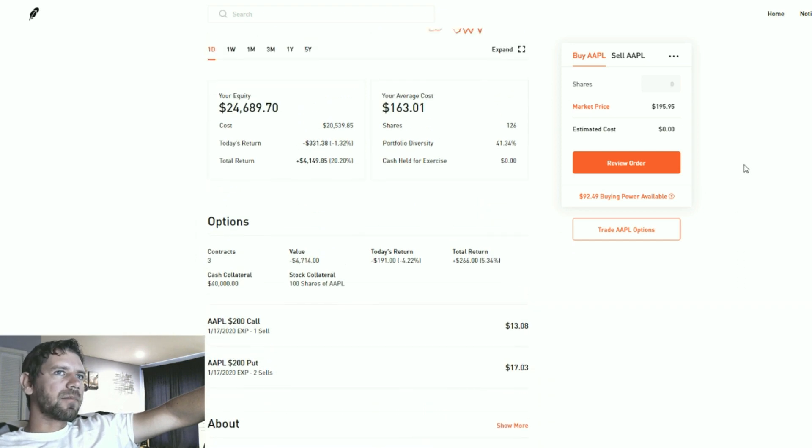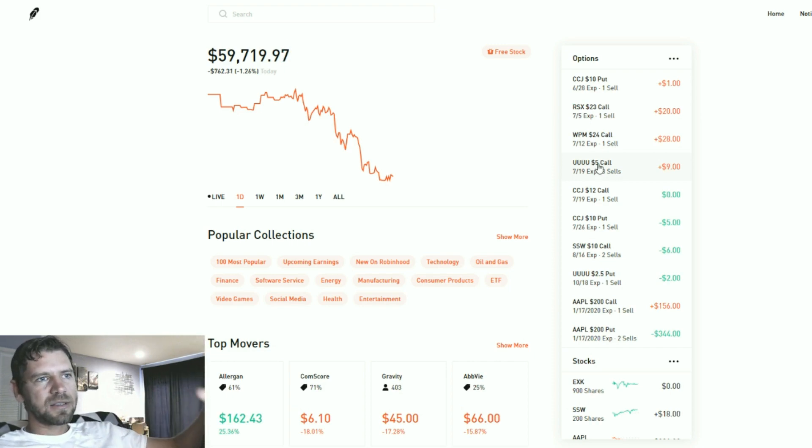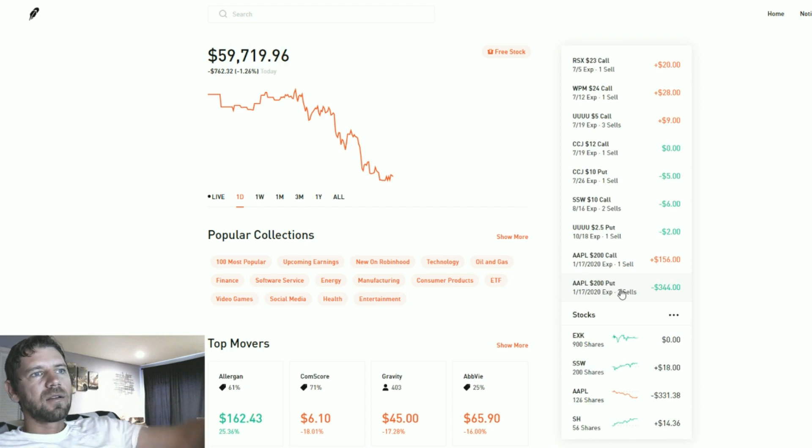Here's a quick overview of all the options I have running. If you look at today's return, some have gained value. The ones in the red — since I mainly sell options for income, my interest works against the option's value. So chemical lost $1 of value, meaning my portfolio goes up $1. Russian market plus $20, wheat and precious metals plus $28, energy fuels plus $9. Chemical minus $5, SXCP minus $6, Apple minus $158 and minus $344.